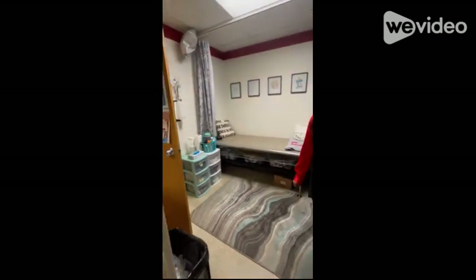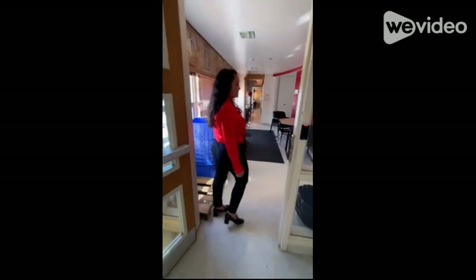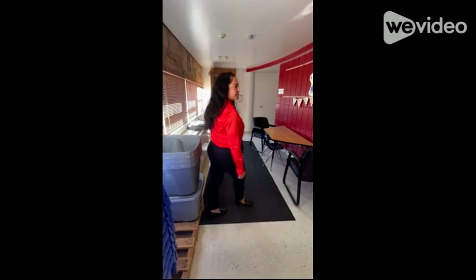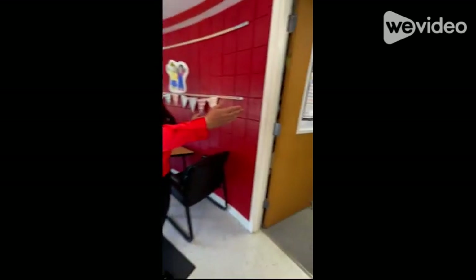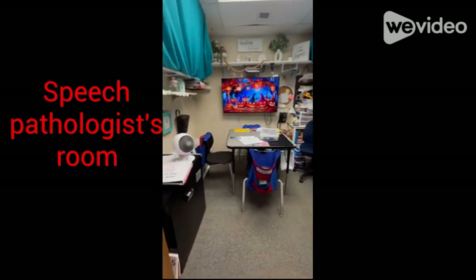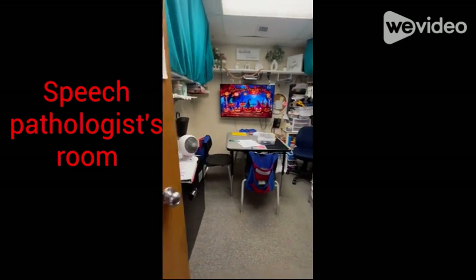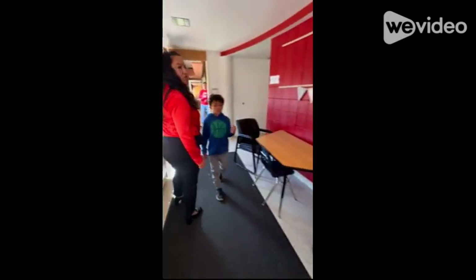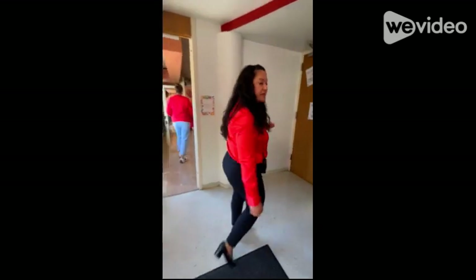As you come into the left side of my building, we have second, first, and kindergarten grades. If you take a look at my speech pathologist's room — it really is a closet that is used as a classroom. There's no ventilation in there, no heating; it gets very stuffy.